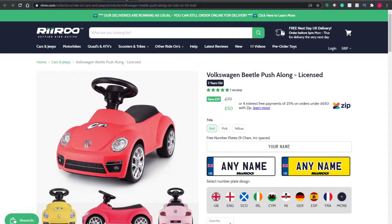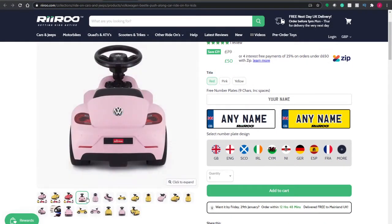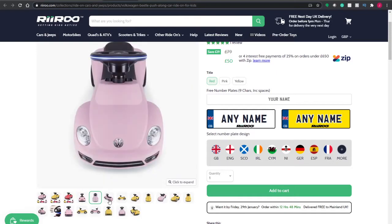This one we've got is the Volkswagen Beetle push along. A very classic car. This one comes in pink as well, which is a bit different — we've got red, pink and yellow this time. Some great deals on there. Once again, it's an officially licensed car. It's just a little scoot along one.